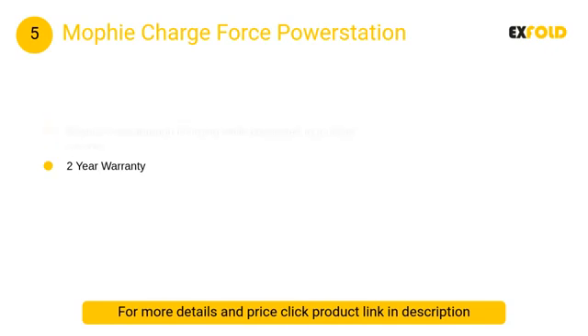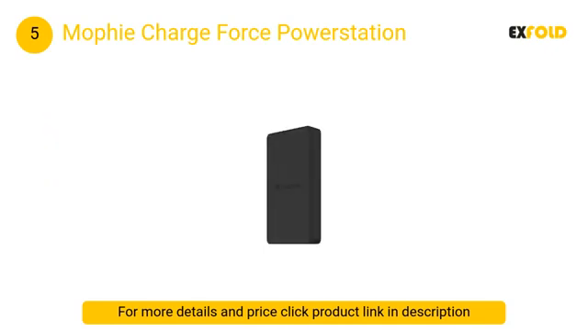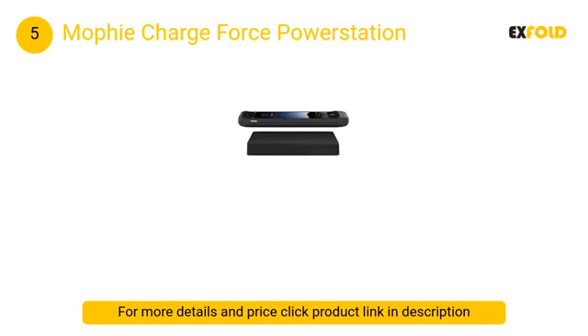At number 5: Mophie Charge Force Power Station. It's a Qi-supported power bank — that's right, you can either wirelessly charge your iPhone with this portable battery pack, or plug it in with your Lightning cable and juice it up wired.